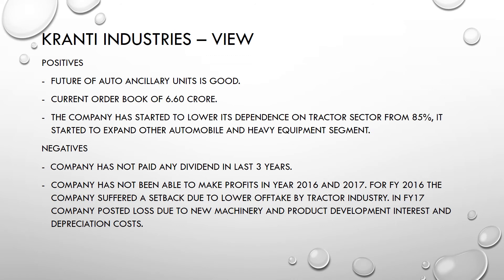On the positive side, Granthi Industries is an auto ancillary unit and the future is very good because auto consumption is going to increase with auto sales rising every year. The current order book is around 6.6 crores. In 2016, the company posted a loss due to lower off-take in the tractor sector, after which they decided to diversify. Their dependence on the tractor sector was 85% in 2016, and they have now started reducing that, which is a strong positive.